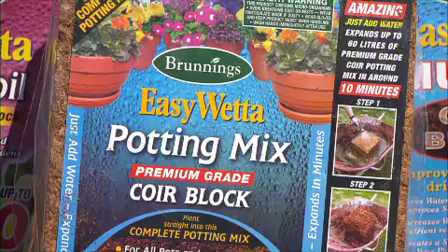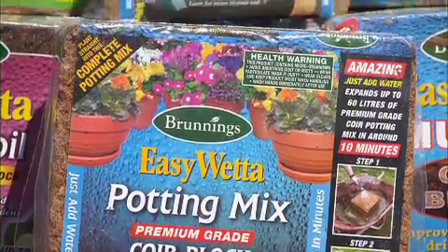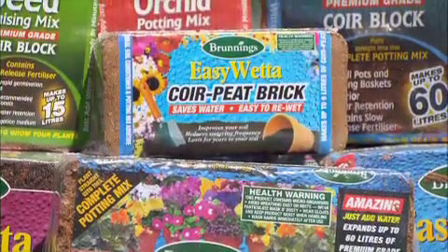soil conditioner and mulch. And better still, it's a totally renewable resource. As long as there are coconuts, there'll be coir. There is an impressive array of coir products including an easy wetter coir mix block, easy wetter coir peat brick and lots more.